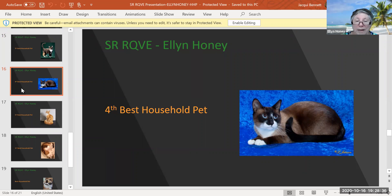Seal point and white. What a beautiful cat. There's another one that's almost what I used to call a snowshoe. Beautiful blue eyes. I love the markings and I'm a sucker for the pattern. Fourth best household pet.